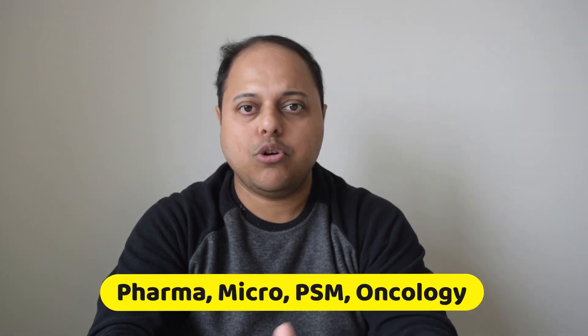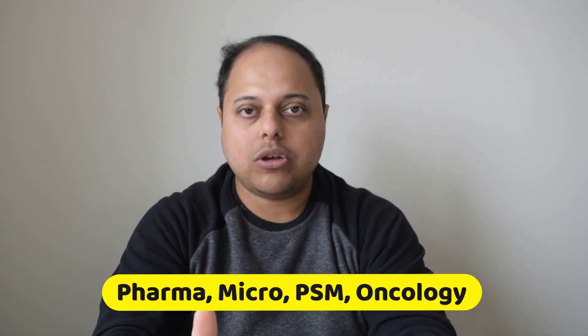Hello friends, welcome to another video on my channel. In my previous video, I covered UK specialty training for broad specialties like surgery, medicine, gynaecology, etc. Many of you have asked questions about the process for transitioning to a UK career for some other clinical specialties and non-clinical specialties. In this video, I will try to explain the process of moving to UK for pharmacology, microbiology, PSM or community medicine, and oncology post-graduates.